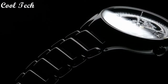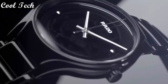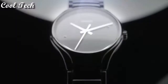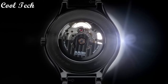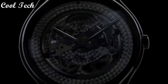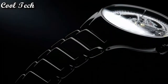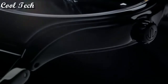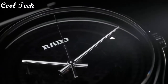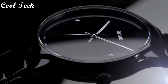Top 7: item shape round, dial window material type scratch-resistant sapphire, display type analog, case material ceramic, case diameter 39mm, case thickness 5mm, band material ceramic, special features 39mm, movement quartz, water resistance depth 30 meters.